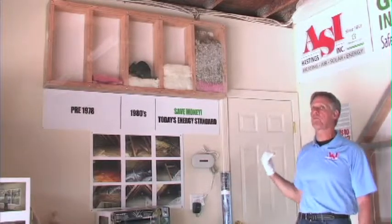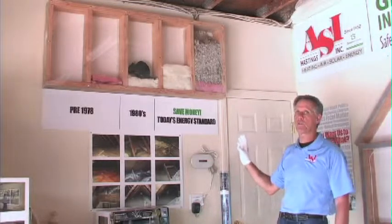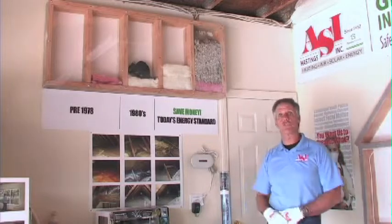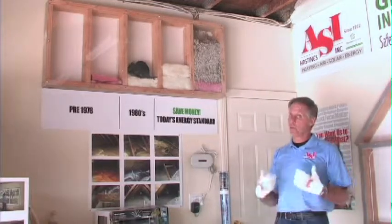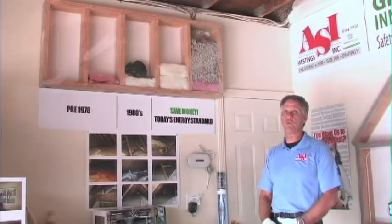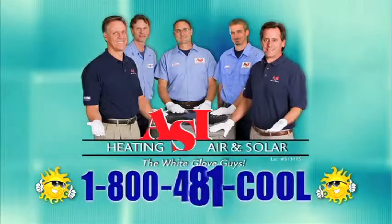Probably one of the single most important energy upgrades you can make to a home is proper insulation after you've air sealed. Energy Upgrade California will reward you and provide funds to help you make these improvements. ASI, the White Glove Guys — call 1-800-481-COOL.